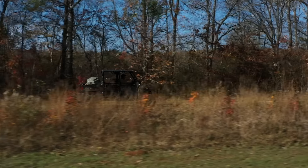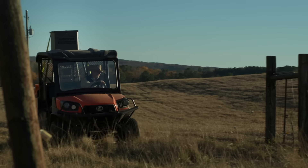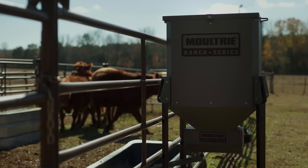Our passion for building wildlife feeders began with a need for better products and innovation in the hunting industry. Today, that tradition continues with our new Ranch Series line of versatile feeders, perfect for wildlife and domestic livestock.